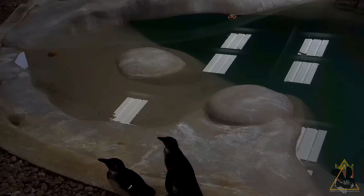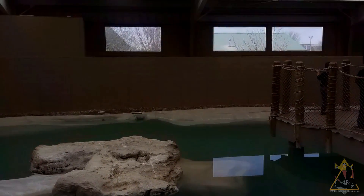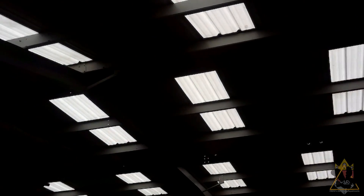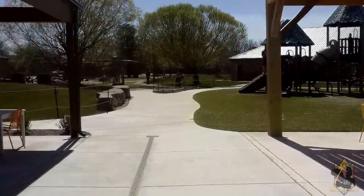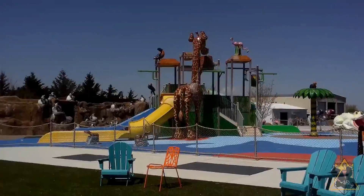Most of the other habitats and animals haven't really changed since the last video here. One guest feature that did get completed was their Tanganyika Falls splash pad, which was going to have its opening the following summer.